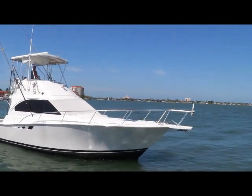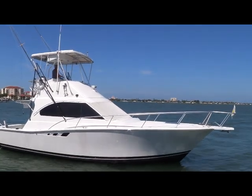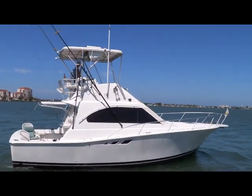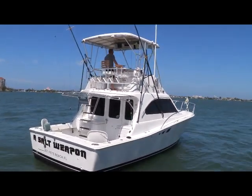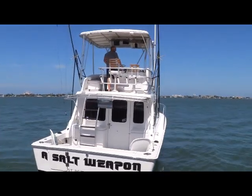This is the 1995 Lures 35. This boat is outfitted with 2004 twin Cat 3126s. Very low hour boat. And as you can see, she is just in beautiful shape.